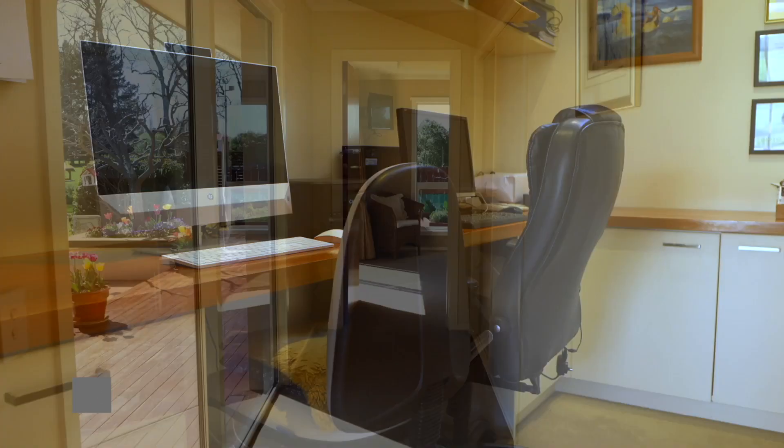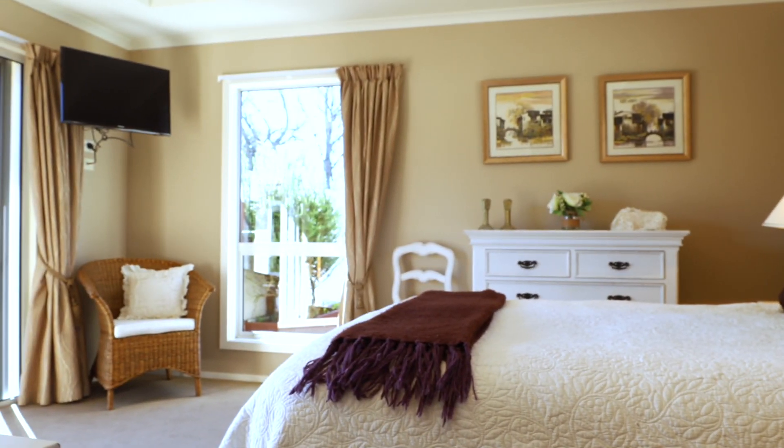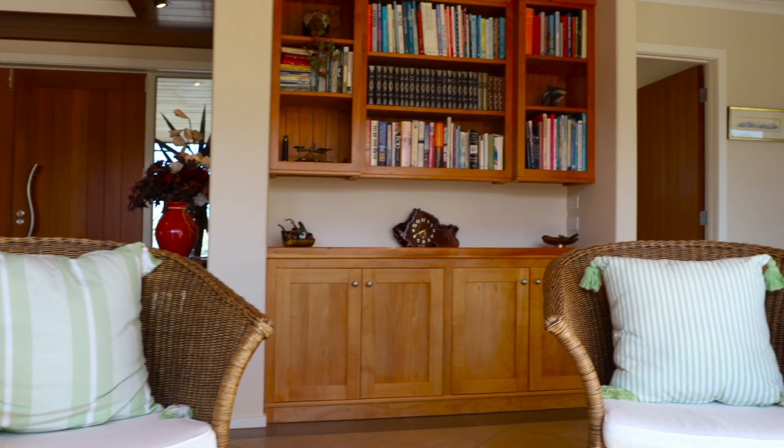There's an office as part of the master wing, and the master bedroom opens out onto the deck with the spa pool, where you can enjoy the starry night sky together.